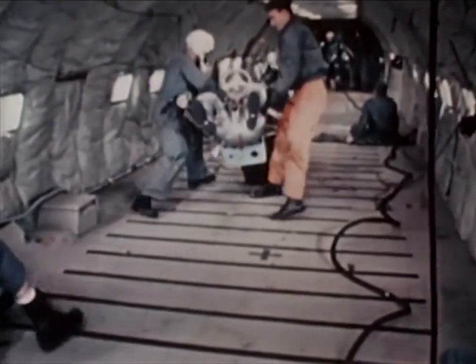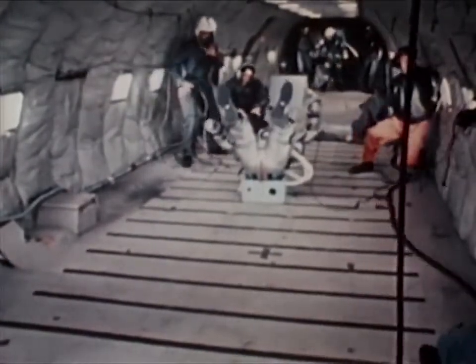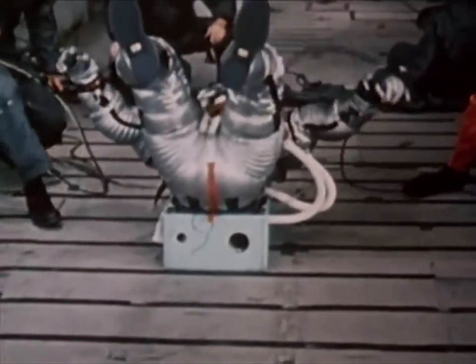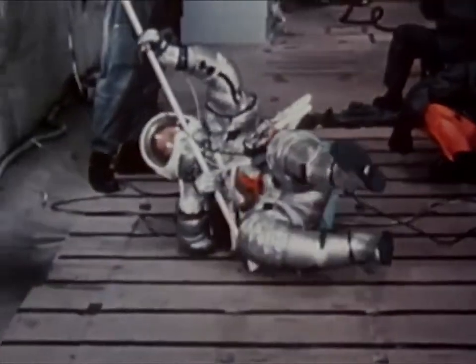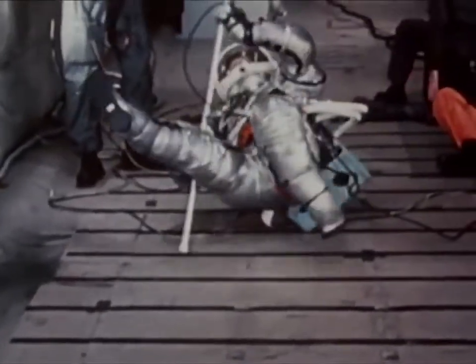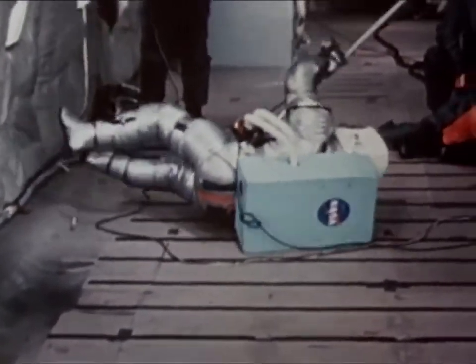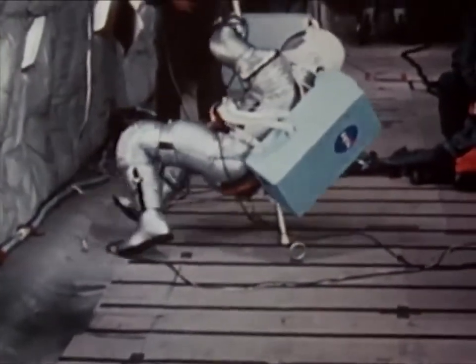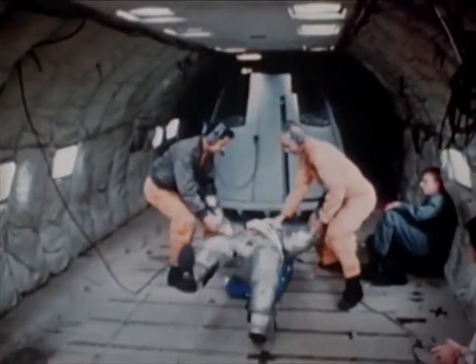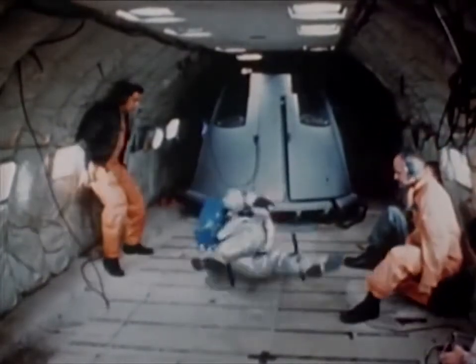In an early test under lunar gravity conditions, a subject wearing a developmental pressure garment tried to right himself from a back-fallen position while wearing an early model of the portable life support system. The test revealed that an astronaut could not get to his feet while wearing the particular backpack design. The shape of the backpack container was restyled, and the newer design proved satisfactory in allowing the subject to regain his footing.